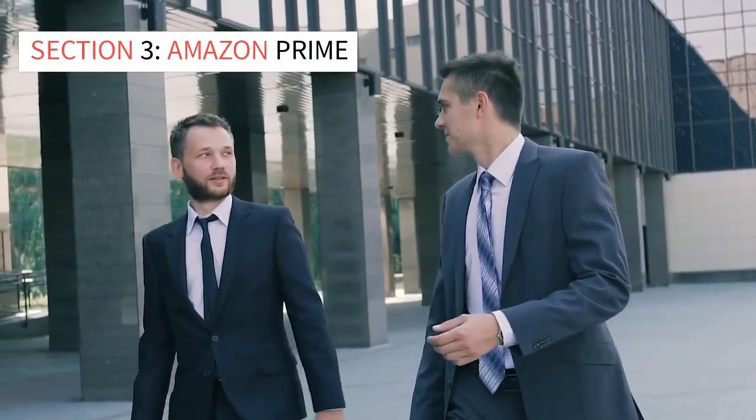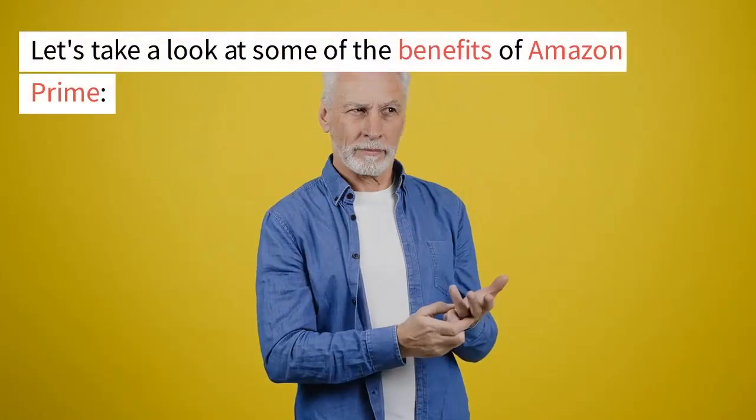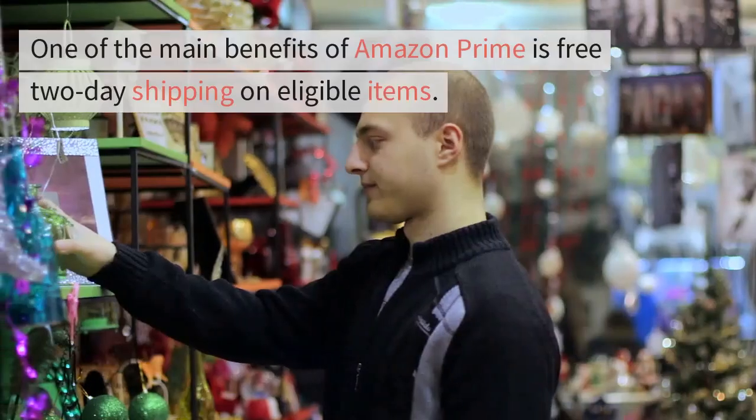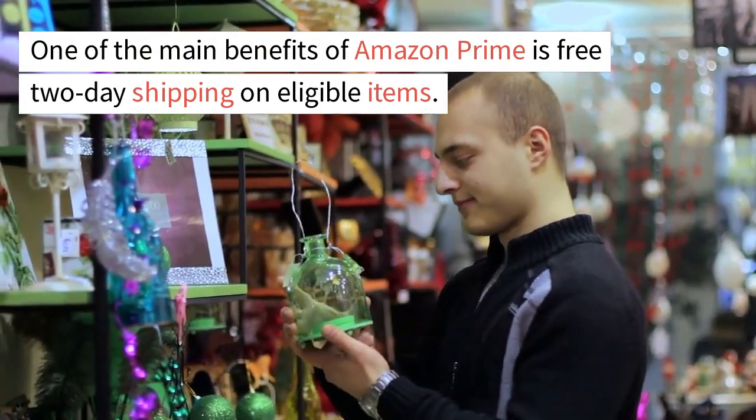Section 3: Amazon Prime. Amazon Prime is a subscription service offered by Amazon that provides several benefits to members. Let's take a look at some of the benefits of Amazon Prime. 3.1 Free 2-Day Shipping. One of the main benefits of Amazon Prime is free 2-day shipping on eligible items.